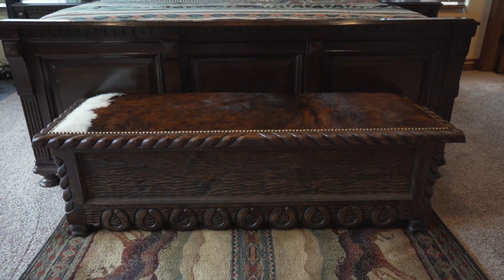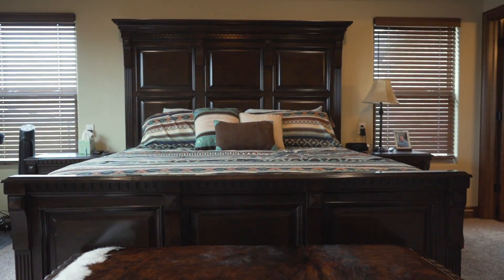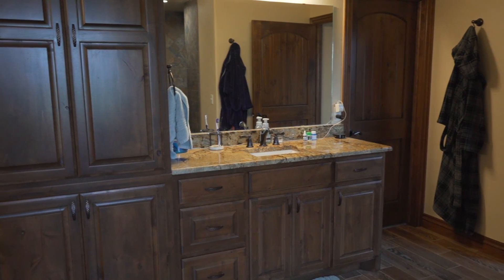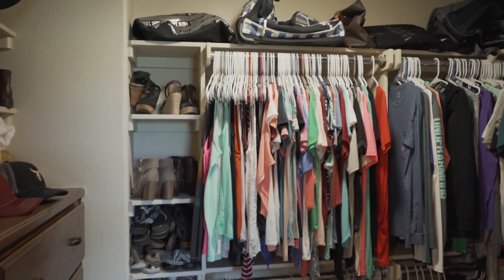Enjoy your large master bedroom filled with natural light and easy access to the back patio. The master en suite features a walk-in shower, his and her vanities, a jetted tub, as well as his and her closets.